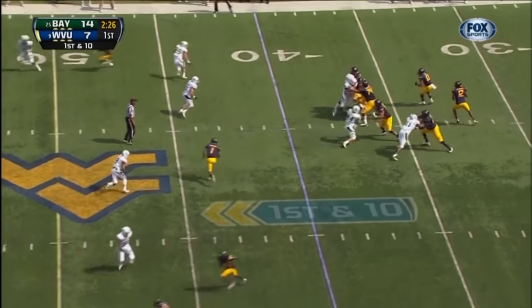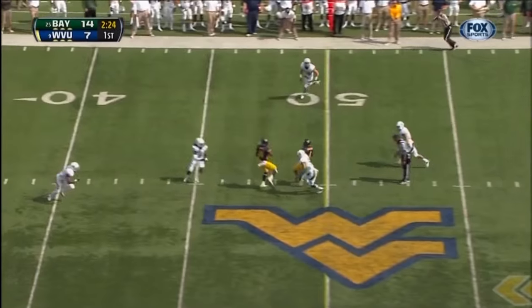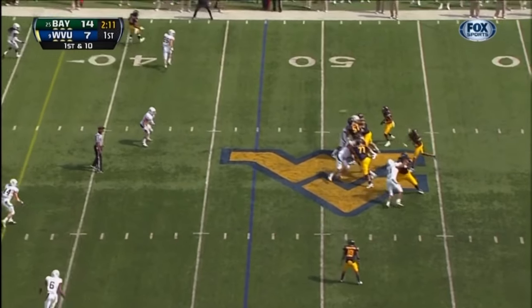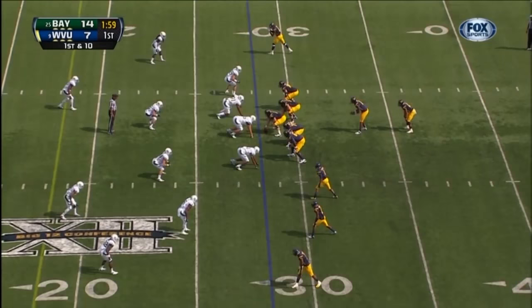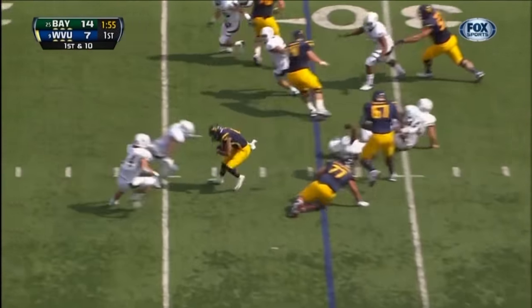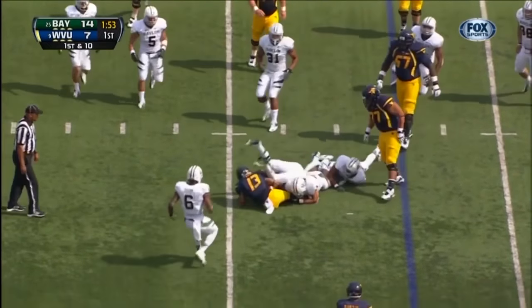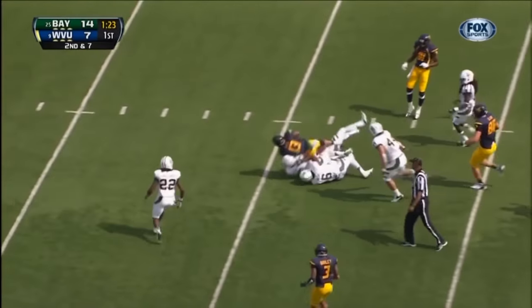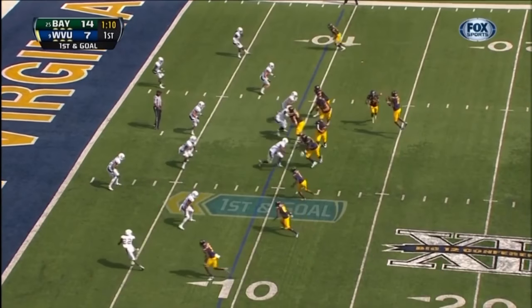Down by seven. Geno Smith shotgun, stands and fires up over the top — it's caught! West Virginia hurries up, followed by a 19-yard pickup. Mountaineers moving the football. They go to the ground, stacked up. Up the middle — Goodson in the second there.